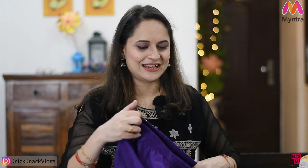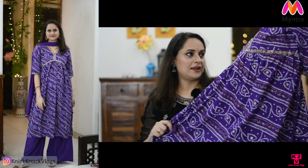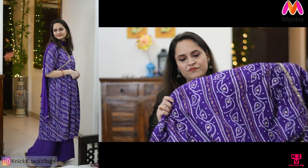Let's start quickly. This is the first suit set, from brand Stylum, and it is under 1000 rupees. It is a beautiful color. It is a V-neck with a flare cut. I ordered size large, which was quite loose, so I'd recommend going for medium. The skirt is true to size. The fabric is rayon with white and golden prints.